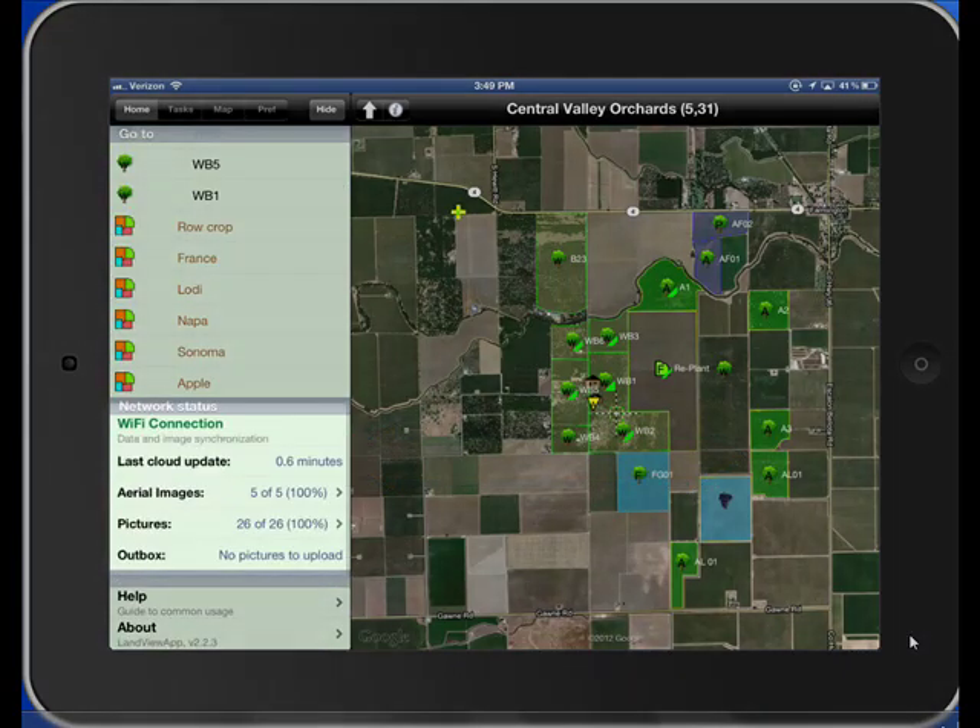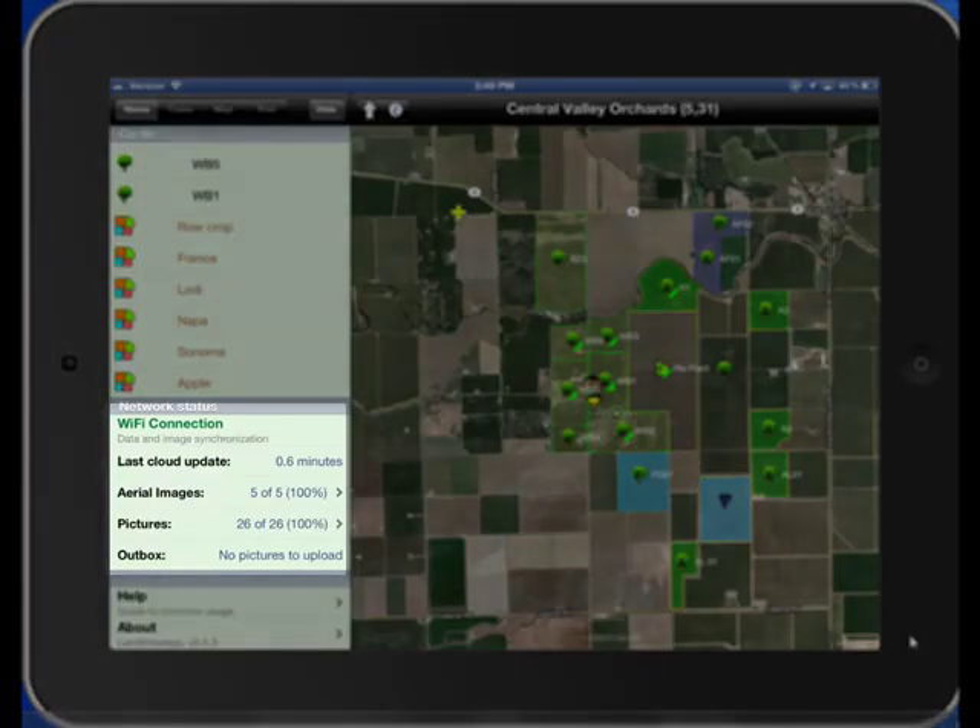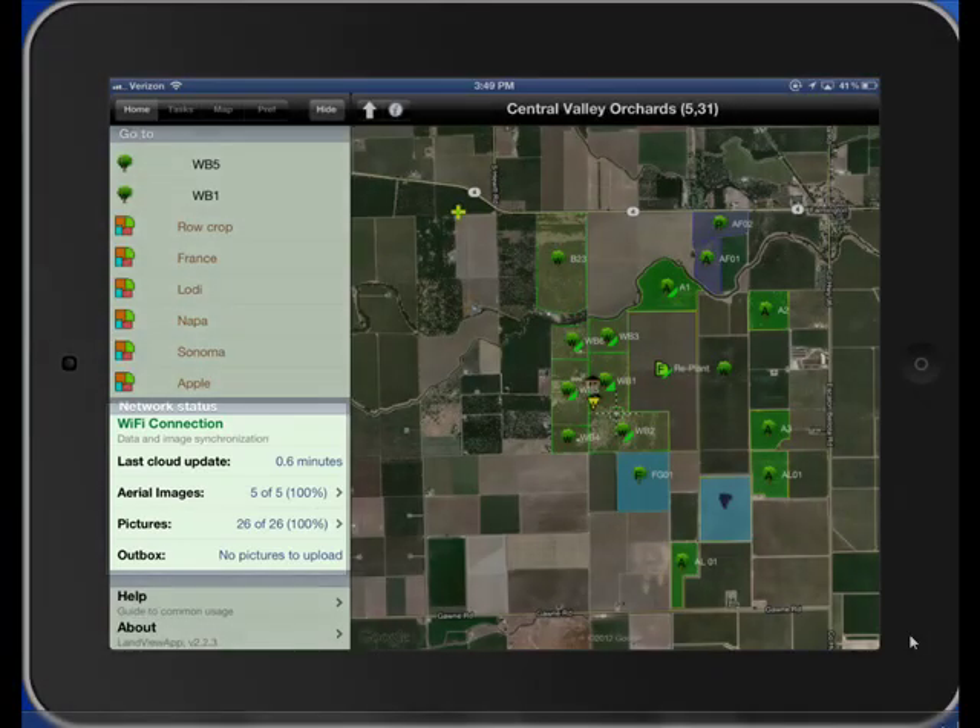Data is automatically updated to the cloud approximately every minute. If no signal is available, LandVue will store the data and synchronize when a connection is made.